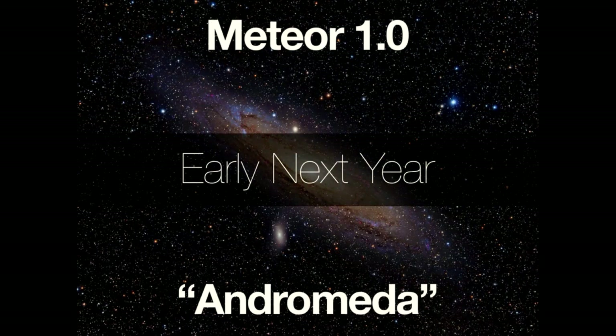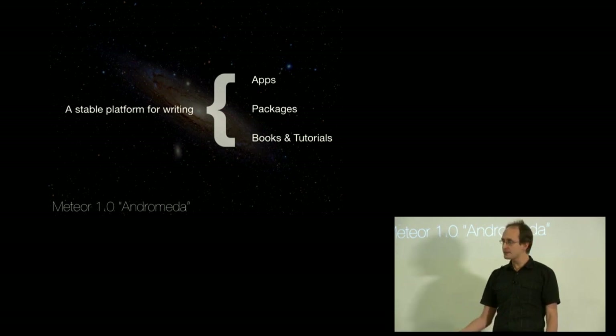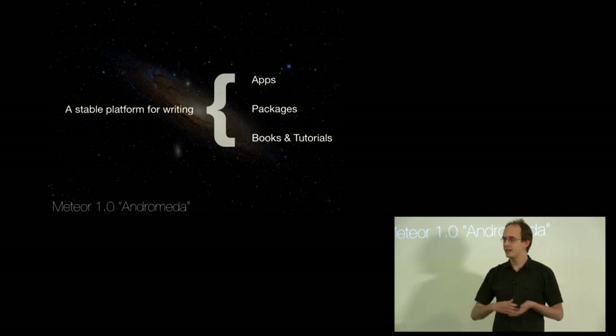We've got a lot more work to do and there's still some uncertainty, but I'm pretty comfortable saying it's going to be early next year. So what does 1.0 mean? 1.0 means we're going to lock down and stabilize a lot of the core APIs. We're going to commit to supporting some things for a while. Meteor 1.0 is a stable platform for writing apps, meaning you can write your app against Meteor 1.0 and not worry that all these APIs are going to change in a point release.